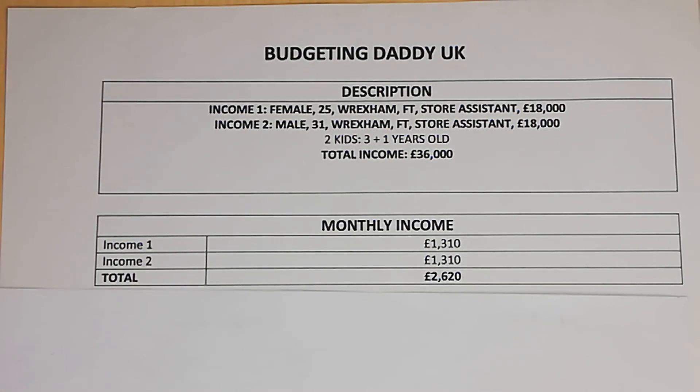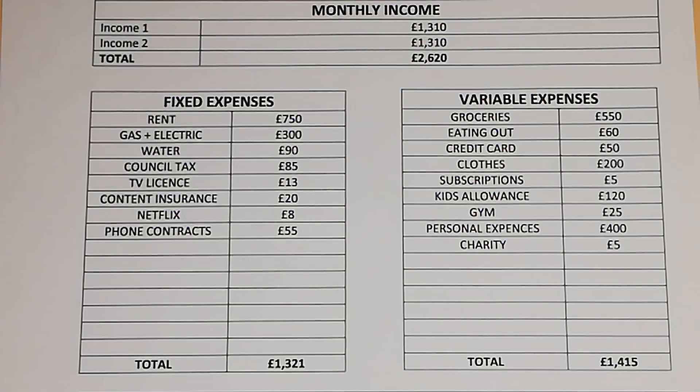Moving on to their monthly income: income one, after all deductions, takes home £1,310 a month. Income two also takes home the same amount, and their total combined income after all deductions is £2,620 a month.